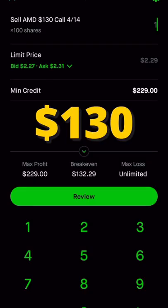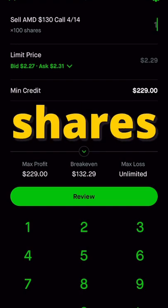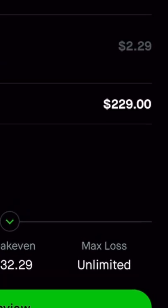But if AMD is below my $130 strike price, then I get to keep the 100 shares that I own, and I also get to keep the $230 of credit.